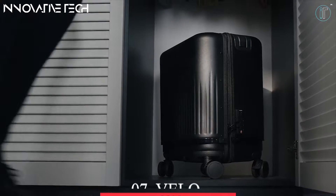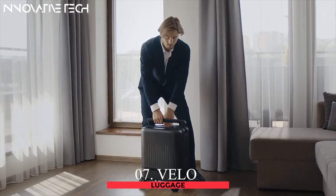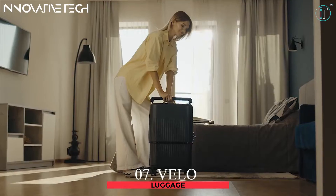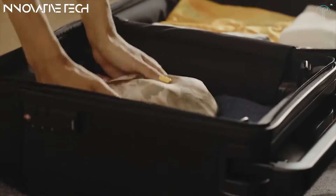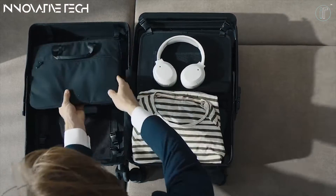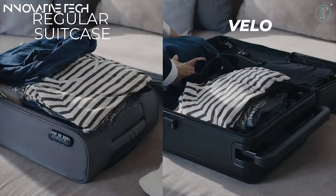Introducing Velo — the world's first hard-side expandable suitcase that can easily switch between three sizes: 16-inch small carry-on, 22-inch medium check-in, and 26-inch large check-in. The patented expandable design of Velo comes from its extra-wide pop-up handle and buttons on the top. Press the button to either pull to expand or compress to reduce the size of Velo in seconds.